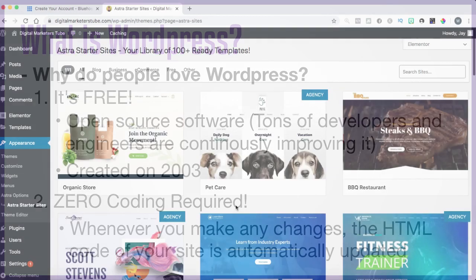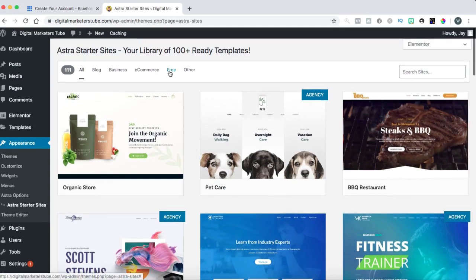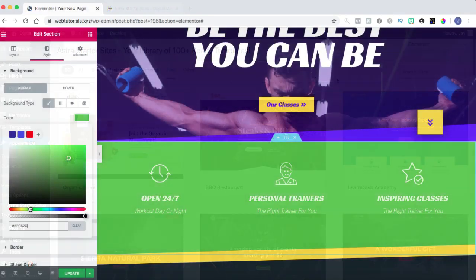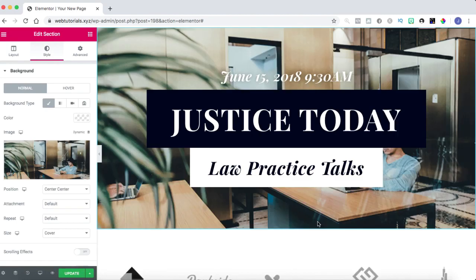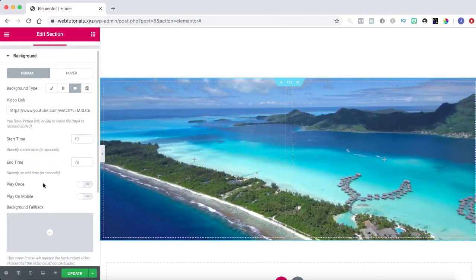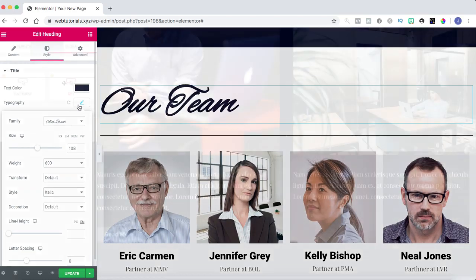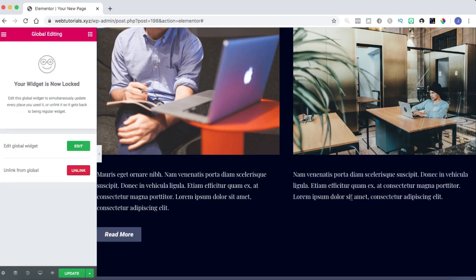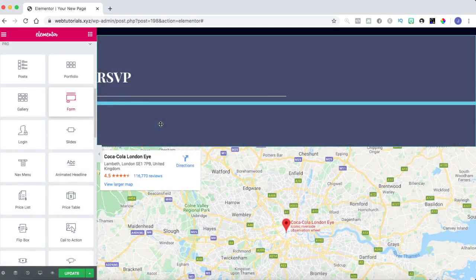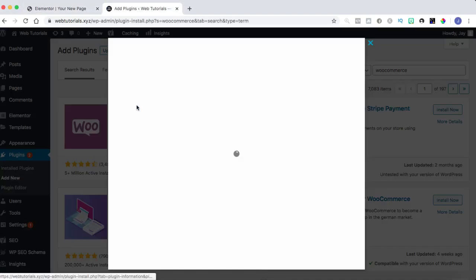The way it all works is that you can choose from thousands of themes, which are design templates of how your website would look. You can easily customize and edit everything from the colors, images, videos, and of course the text. You can change the font, size, and style. There are also thousands of plugins you can install on your WordPress, which help you optimize your website and do things such as adding cool buttons, contact forms, sliders, or even create a whole online store.